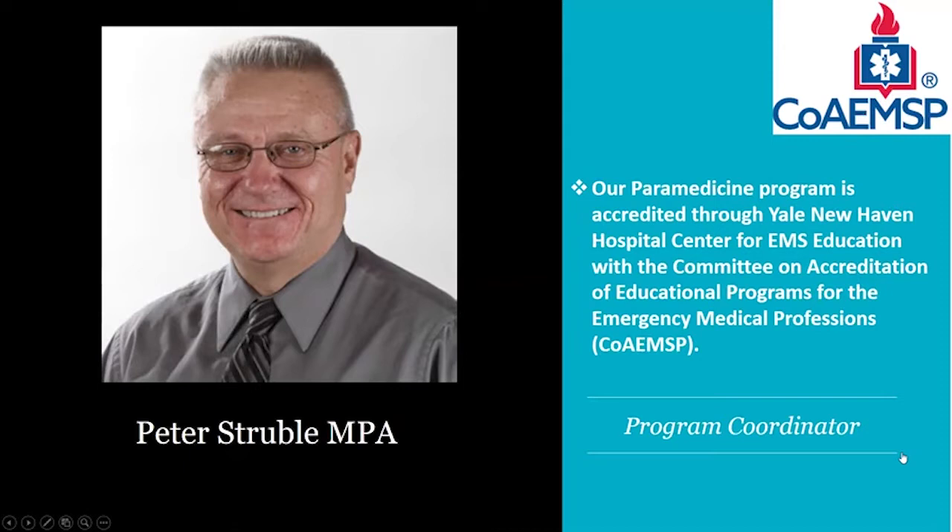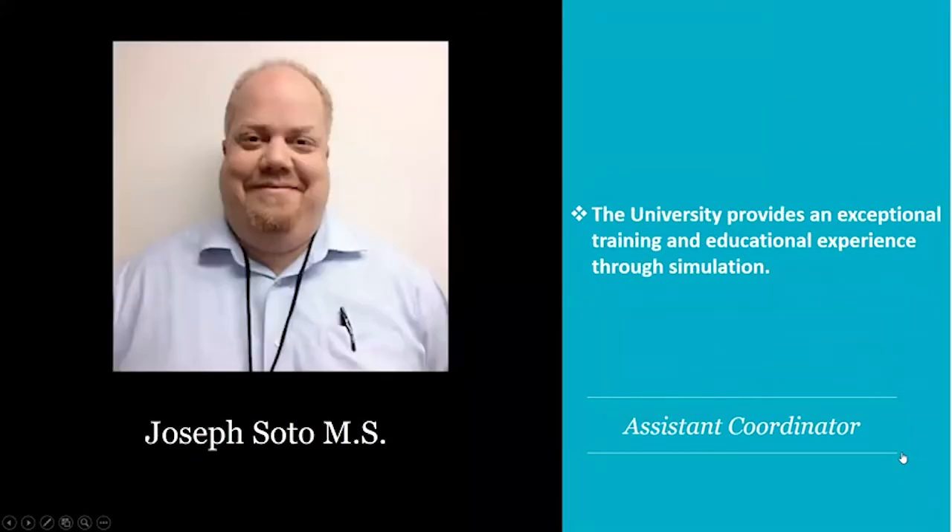I helped start this program because I recognized that we needed a new educational model for paramedics, one that resulted in a degree. Together with the assistant coordinator, Joe Soto, the two of us possess over 50 years of experience in emergency medical services and paramedicine.